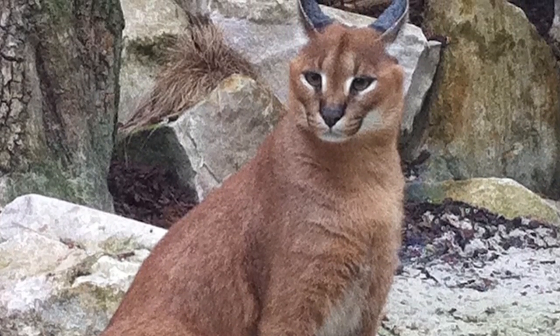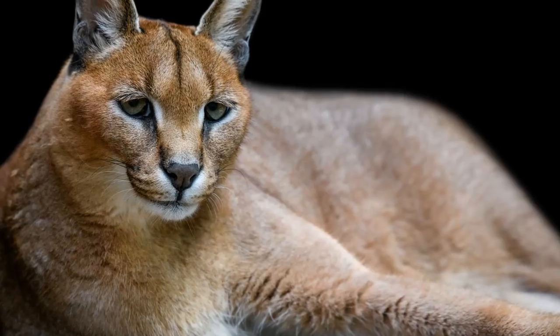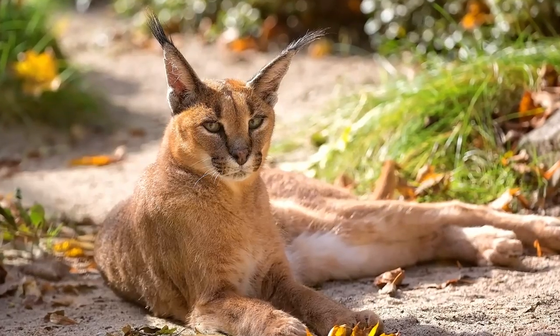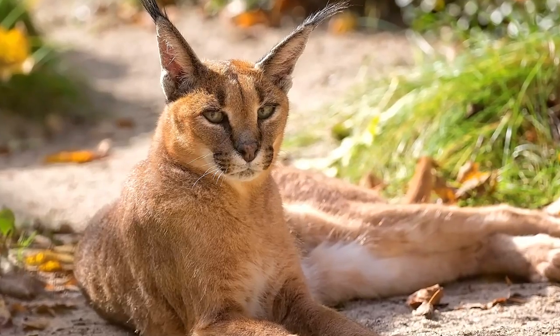Interestingly, unlike some other wildcat species such as the cheetah or leopard, caracals generally do not have prominent spots, rosettes, or stripes on their coat. However, in some cases, faint spots or stripes can be visible on the undersides of certain individuals.